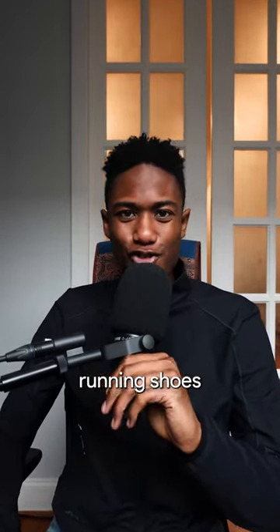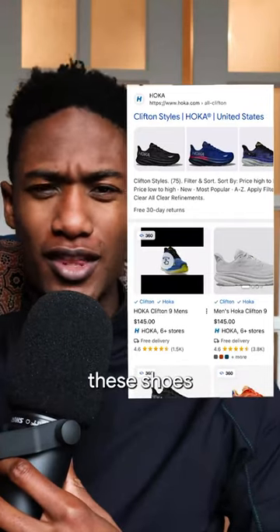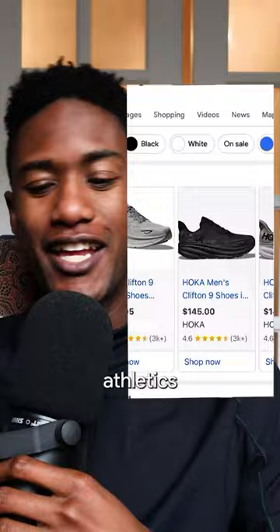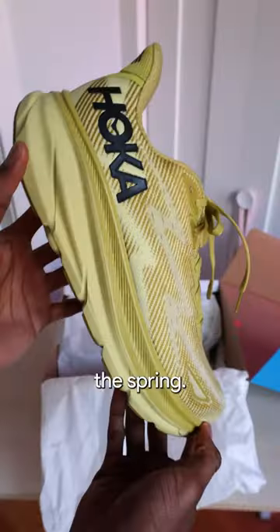I've been on the hunt for the best running shoes for me this spring, and I stumbled upon the Hoka Cliftons while shopping with Google. I wanted to make sure that these shoes fit my needs, so I chose the men's and athletics filters, and I found this great yellow pair, which is one of my favorite colors to style with for the spring.